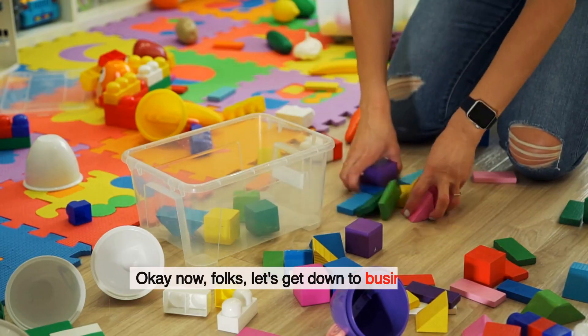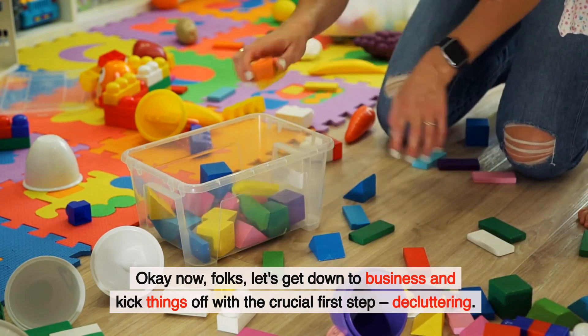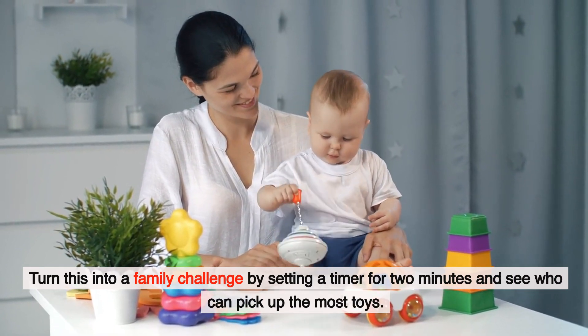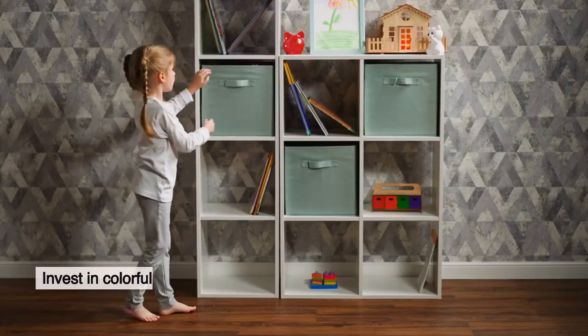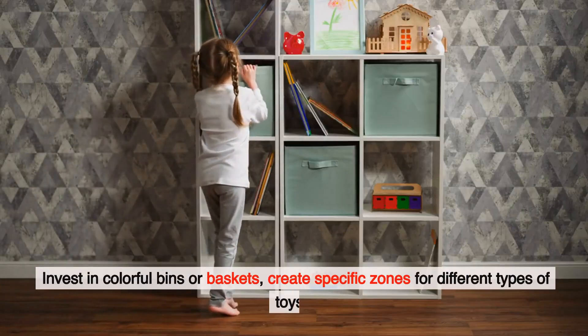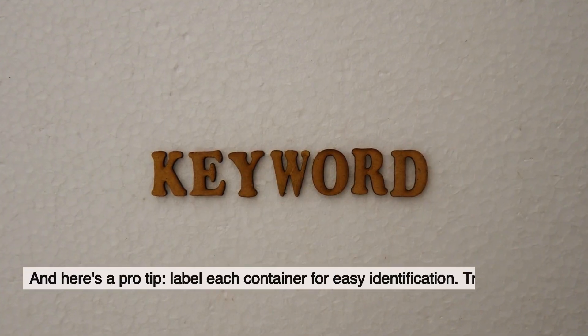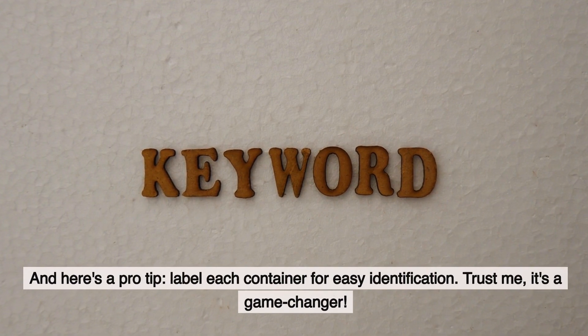Okay folks, let's get down to business and kick things off with the crucial first step: decluttering. Turn this into a family challenge by setting a timer for two minutes and see who can pick up the most toys. Once the chaos is contained, it's time to sort. Invest in colorful bins or baskets. Create specific zones for different types of toys. And here's a pro tip: label each container for easy identification.